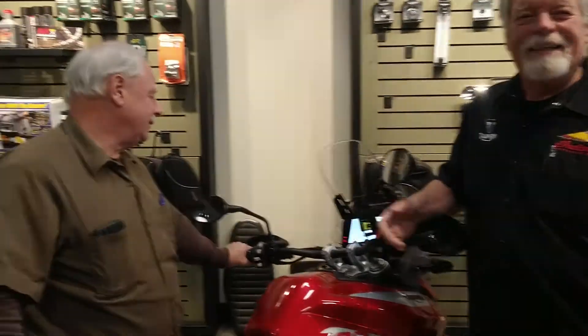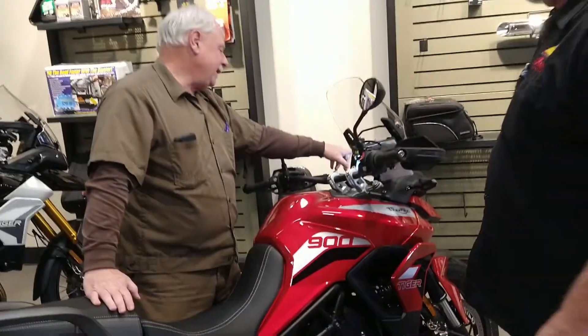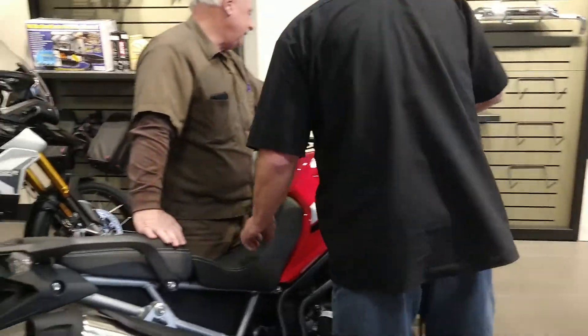Tony the salesman always asks the most important question when you get here: does your wife know about this? And Bill answered in the affirmative. So Tony took his time explaining some of the features of the bike, like the TFT, which Mr. Bill has not had before.